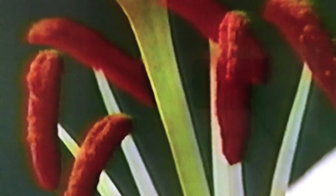Stretching up above on slender stalks called stamens are the hammer-shaped anthers. These are covered with millions of tiny pollen grains.